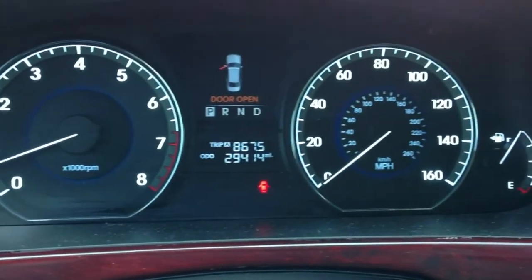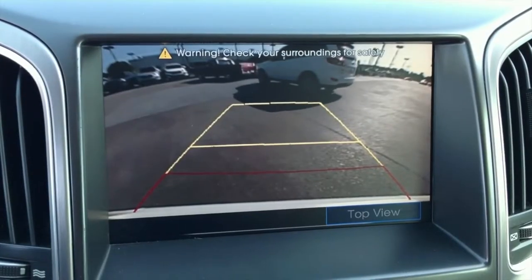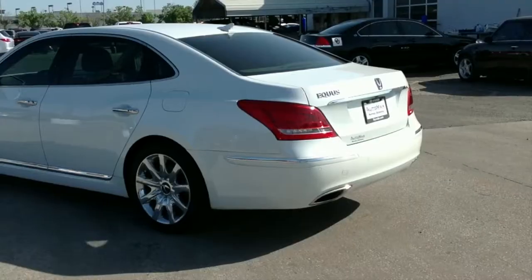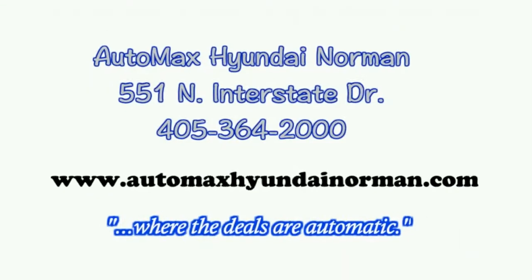If you're in the market for a pre-owned luxury vehicle at an affordable price, look no further than this 2012 Hyundai Equus Signature, only at Automax Hyundai Norman. Call 405-364-2000. Automax Hyundai Norman, where the deals are automatic.